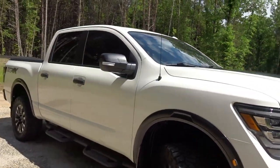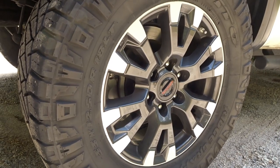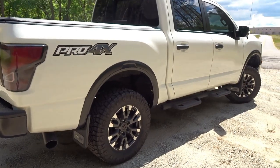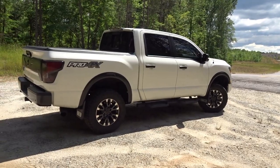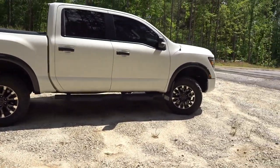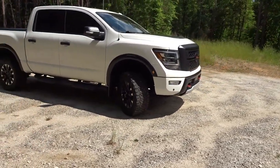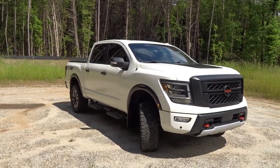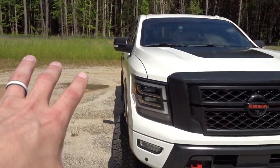The truck already has some tires — these are the Nitto Ridge Grapplers, 33-inch tires, 33 12.50 18s. The factory wheels aren't so bad from Nissan, but I want a little bit more of an aggressive stance. They're tucked in a little bit too much so I have a couple of sets of wheels in a shopping cart already. I'm just waiting to decide which one I want to go with and then I'm going to be pulling the trigger. It just needs to be pushed out a little bit.